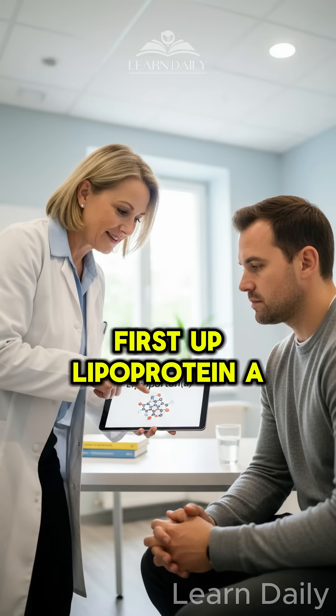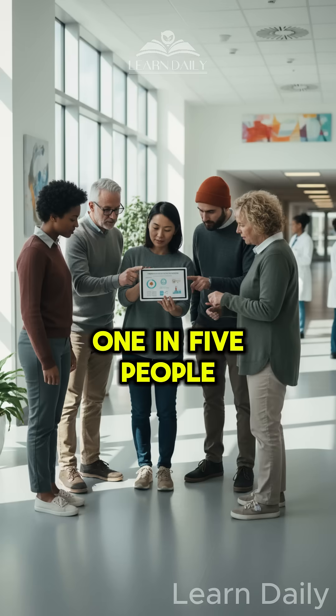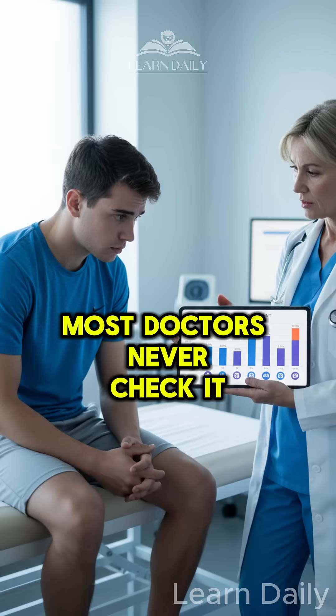First up: Lipoprotein A. This genetic marker affects one in five people and can triple your heart attack risk, even if you're young and fit. Most doctors never check it.